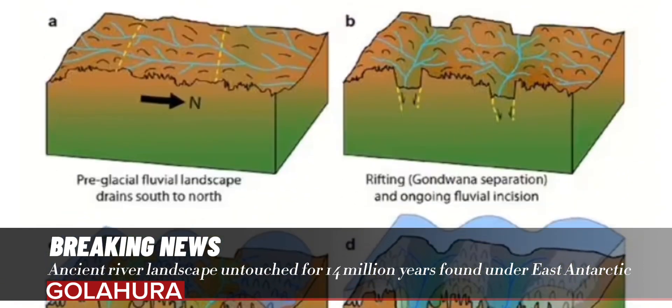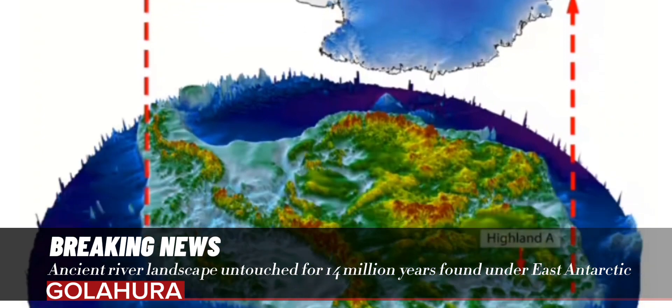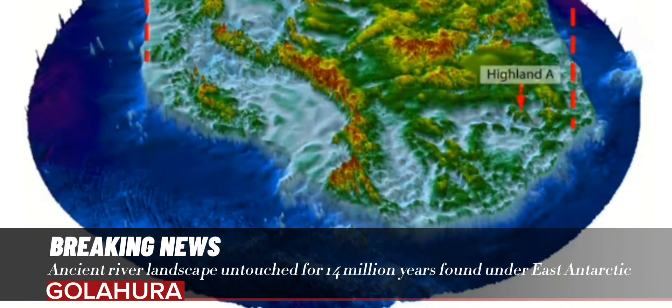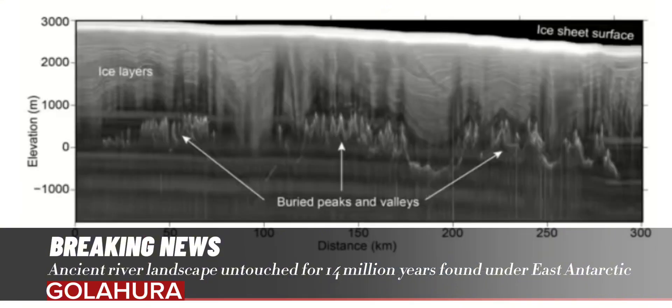Based on its topography, which features a series of valleys and ridges, the landscape appears to have been formed by the action of rivers. The team believes it was formed at least 14 million years ago, and perhaps even before the initial growth of the East Antarctic Ice around 34 million years ago.